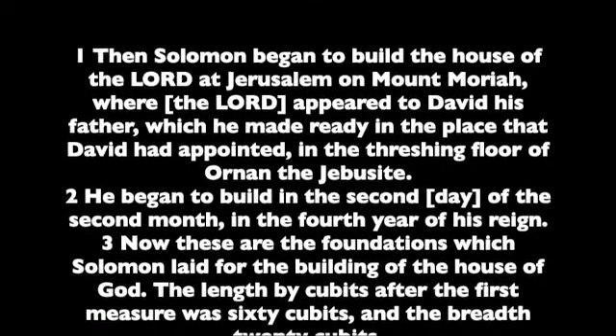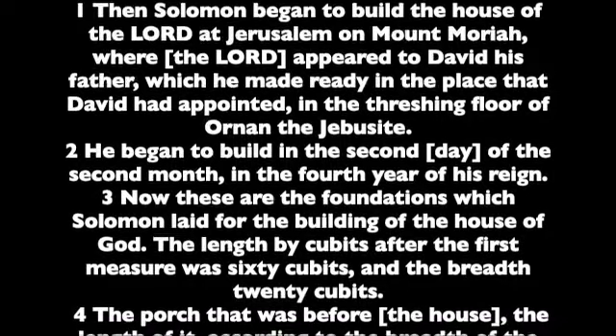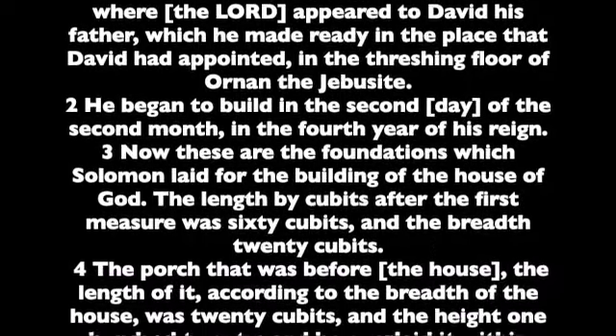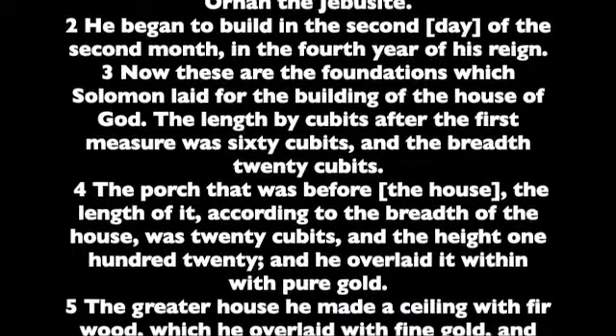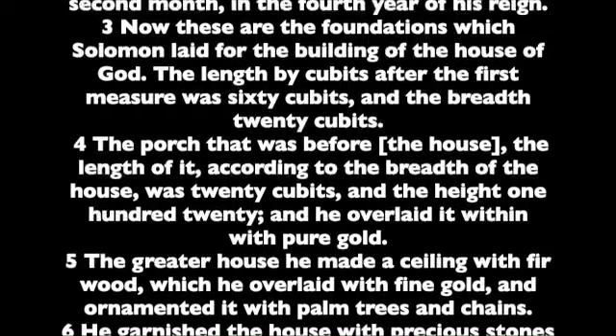Now these are the foundations which Solomon laid for the building of the house of God. The length by cubits after the first measure was sixty cubits, and the breadth twenty cubits. The porch that was before the house, the length of it according to the breadth of the house was twenty cubits, and the height one hundred twenty, and he overlaid it within with pure gold.